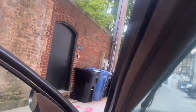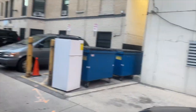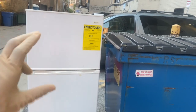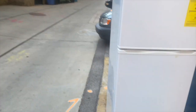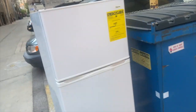We have a refrigerator here, guys, that was thrown out. And I remember when people would say never leave refrigerators out with the doors on it — always remove the doors because a kid can climb in there, shut the door, and suffocate. So why they kept the doors on this refrigerator, I have no idea. But they sure threw it in the garbage. I'm sure Scrapper is going to come over here and be glad to have this.